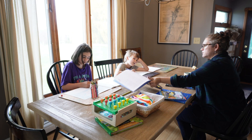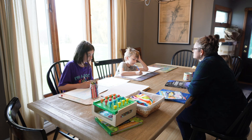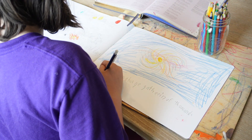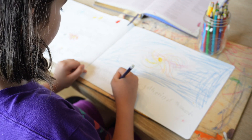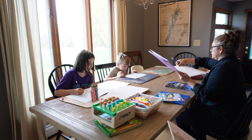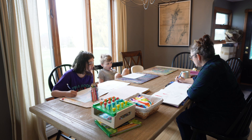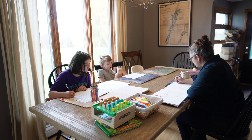They draw and label what we've learned in their unit books. I help my second grader spell and do some of the writing for him. By now, the one- and three-year-olds have left the table and are playing nearby, and are also causing some chaos. There are a lot more noises and interruptions than I am showing here.